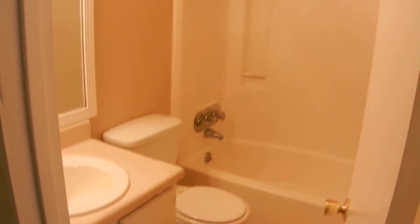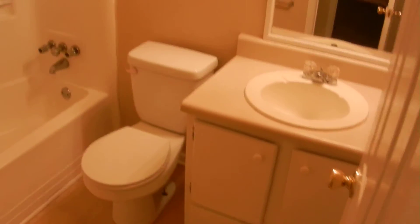This third bedroom is the master bedroom. It has a large closet and a full bathroom with tile floors and a vanity. This is the master suite.